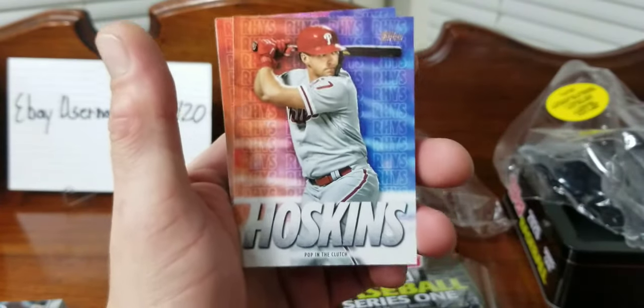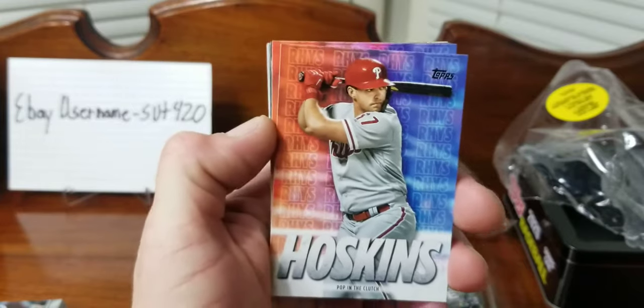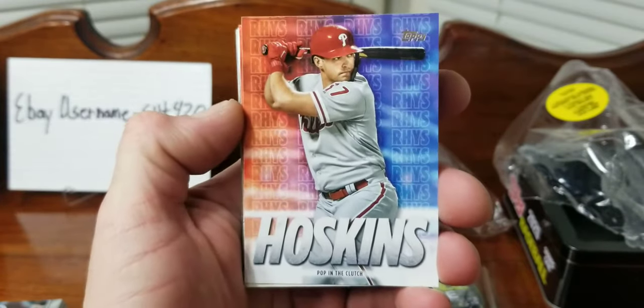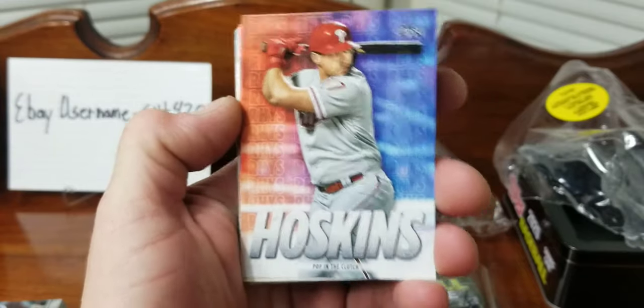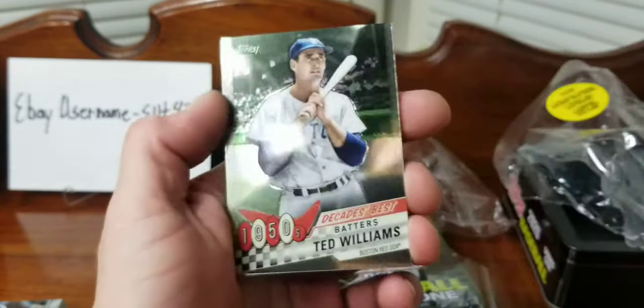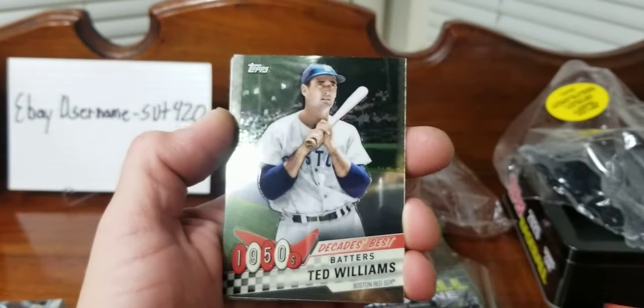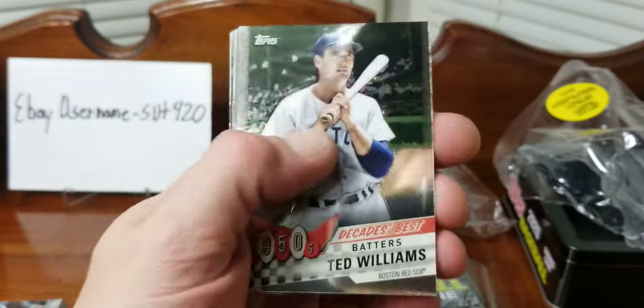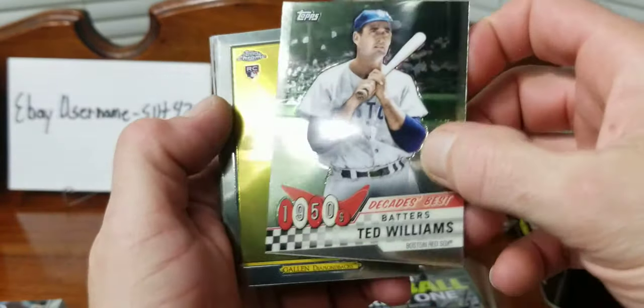It looks like we got the Rhys Hoskins ones that they put in the Walmart exclusive. We got two of those.